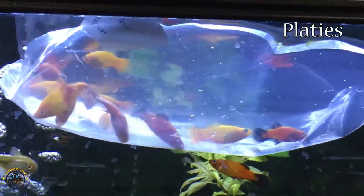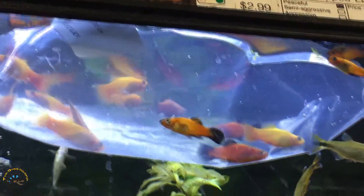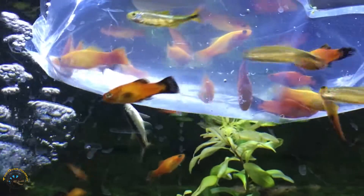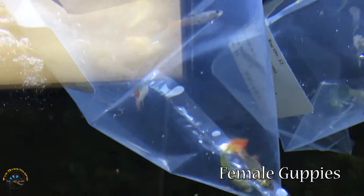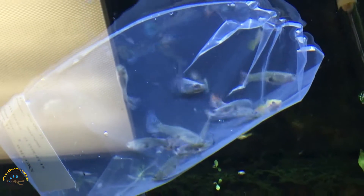Next to them, we've got some more platies. We were hoping for maybe a few different colors, but just got the orange and red ones this time. And then over here, we've got some really beautiful female guppies — they're just as colorful as the males, they just don't have bigger tails. Two bags of them. That looks great.